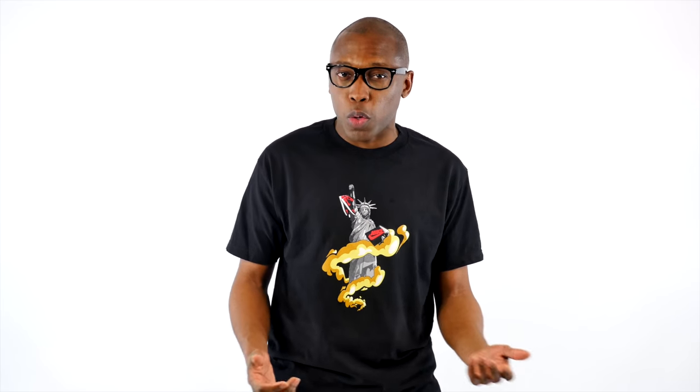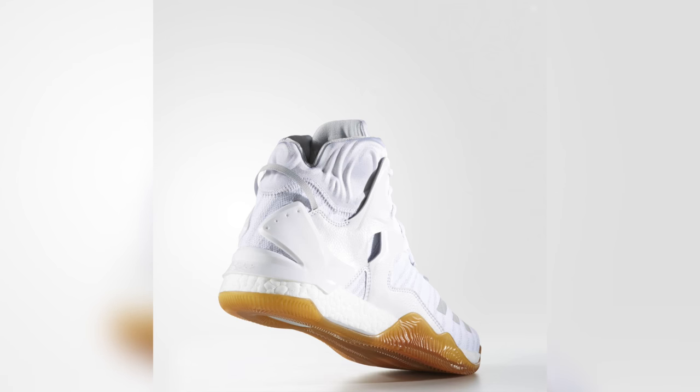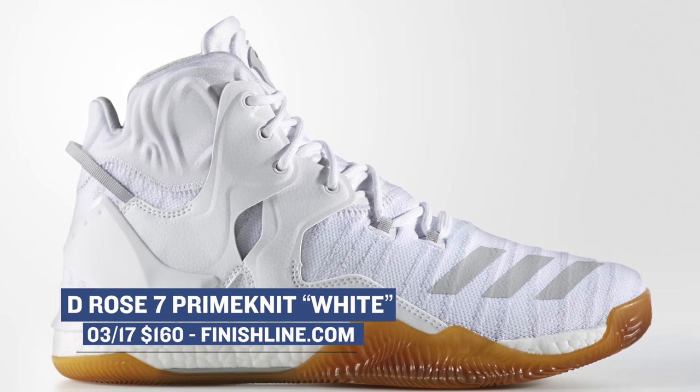Jumping ahead to tomorrow, we get some boost love for Derrick Rose. The D-Rose 7 hasn't been getting a ton of news in the press, but from what I hear, the shoe is really great to ball in. Adidas has a prominent version of the shoe, and those are going to cost you $160 for that white colorway.